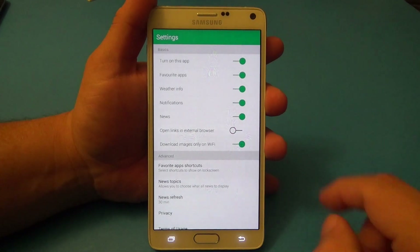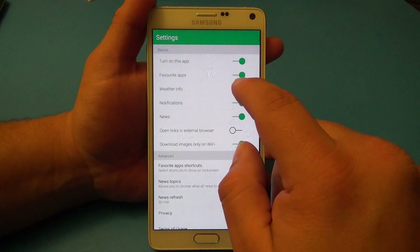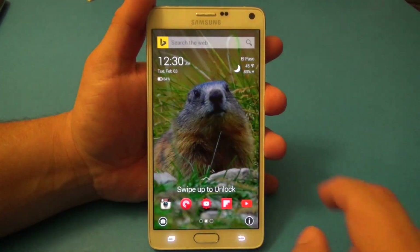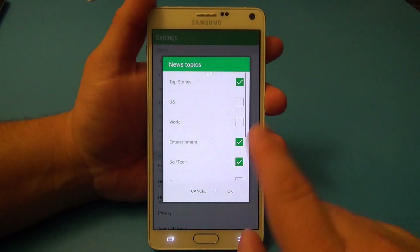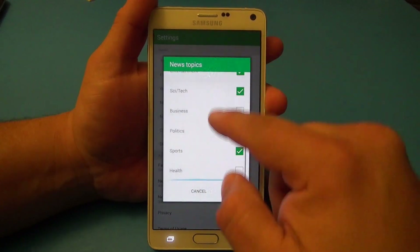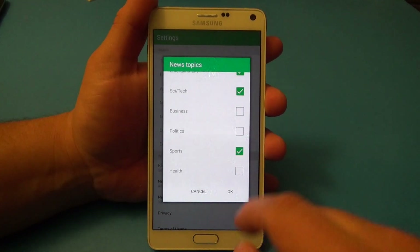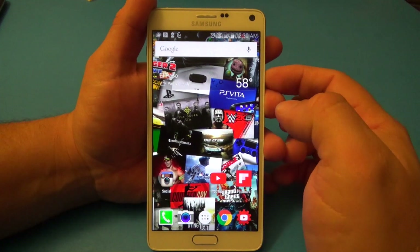Weather info — if you want the weather info, leave it on. Notifications will also show you notifications from text messages, which is a very cool feature. If you don't want the news section you can turn it off — but I actually like it so I'll leave it on. When you select news, you'll have the option to choose what news topics. At first every single one is selected; I just selected the ones I care most about: top stories, entertainment, science and tech, and sports.